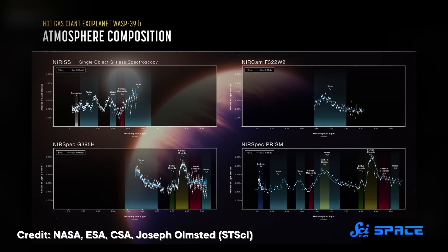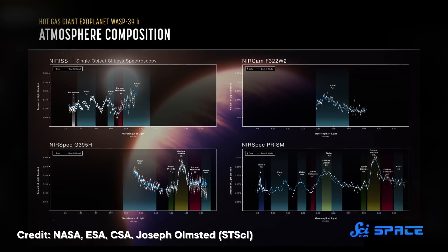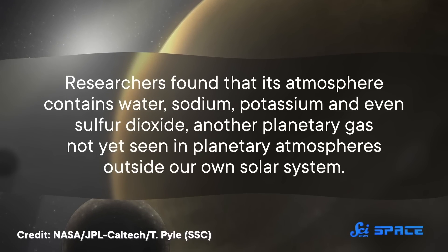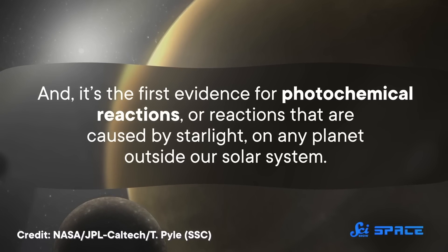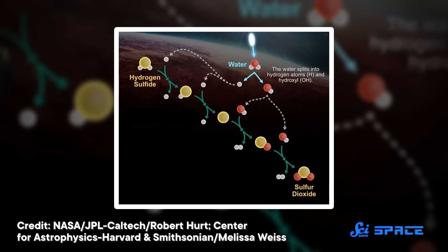This data has given us the most detailed breakdown of any exoplanet's atmosphere we've ever been able to observe. They found that its atmosphere contains water, sodium, potassium, and even sulfur dioxide — a planetary gas not yet seen in planetary atmospheres outside our own solar system. And it's the first evidence for photochemical reactions, or reactions that are caused by starlight, on any planet outside our solar system. Light from the star splits water into hydrogen and hydroxyl, and these molecules react with hydrogen sulfide in the atmosphere to produce sulfur dioxide.